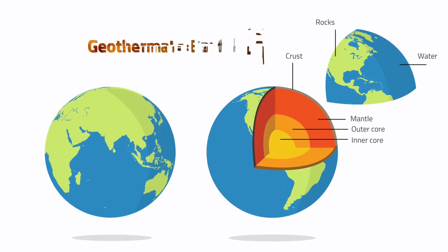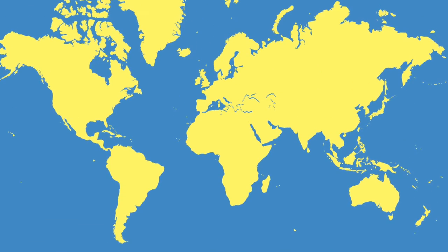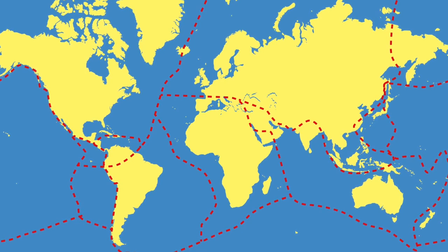This Earth heat, also called geothermal energy, is a clean, renewable source of both power and heat. The energy from less than 10 km deep contains 50,000 times more energy than all the oil and natural gas resources in the world.